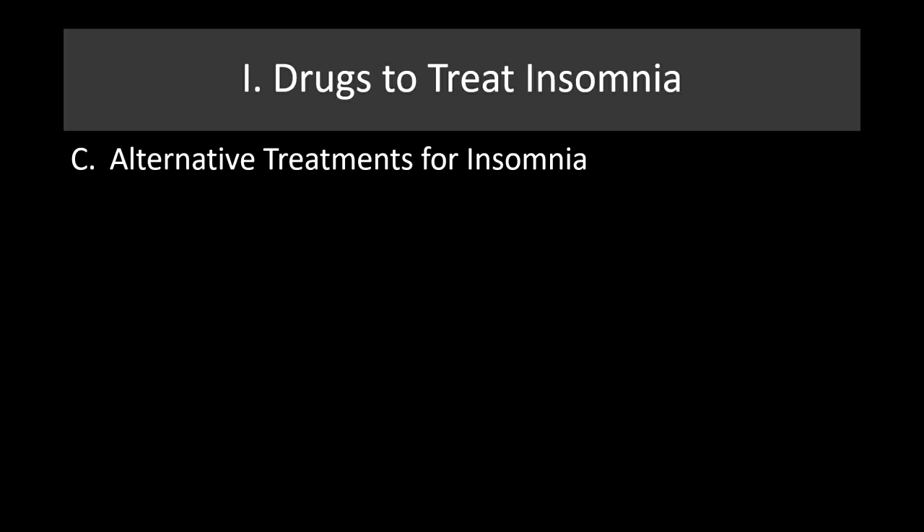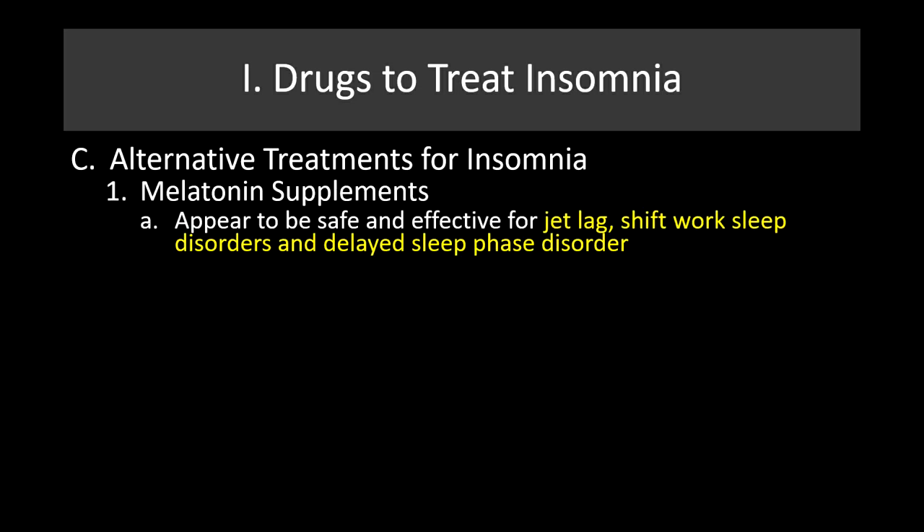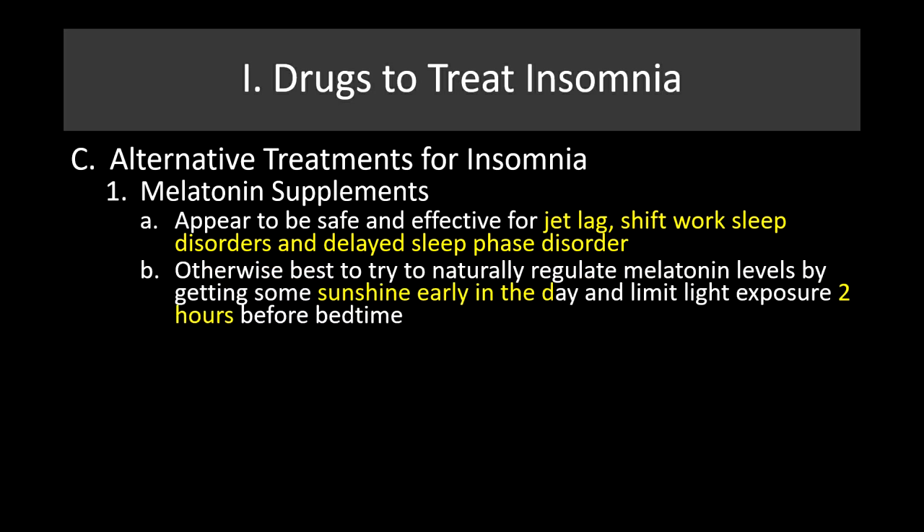Alternative treatments for insomnia include melatonin supplements. They appear to be safe and effective for things like jet lag, shift work sleep disorders, and delayed sleep phase disorder, in which you're trying to reset your biological clock. Otherwise, it's best to naturally regulate melatonin levels by getting sunshine early in the day and limiting light exposure two hours before bedtime.